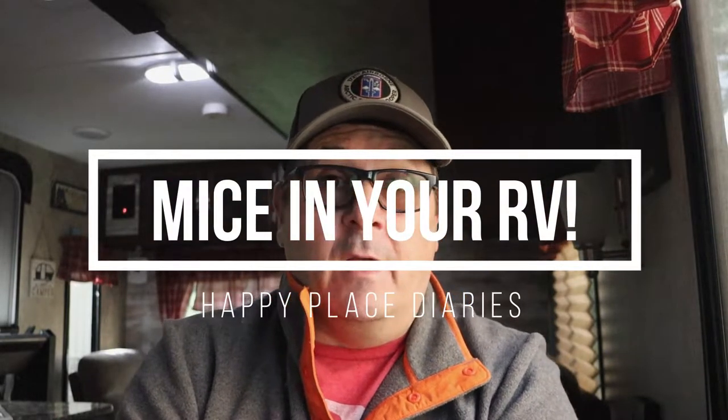Hey, welcome back to the Happy Place Diaries! In this video we're going to talk about rodents — and I'm not talking about Mickey Mouse — I'm talking about mice in your RV and what we do to prevent it. We had some sound issues with the camera, got it all fixed, and now we're back putting out some videos again.